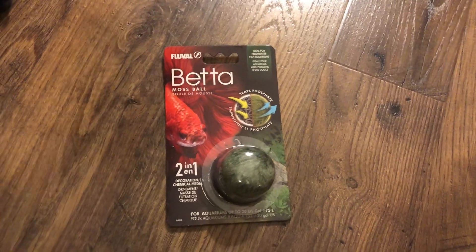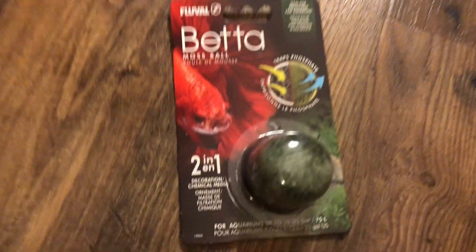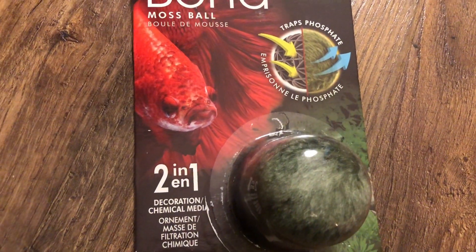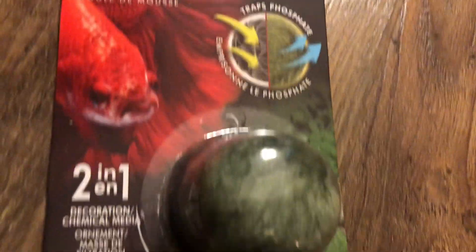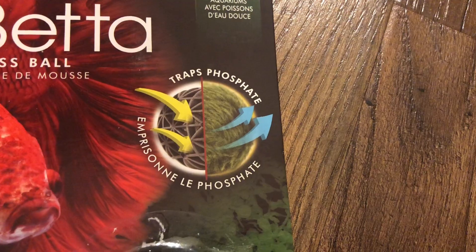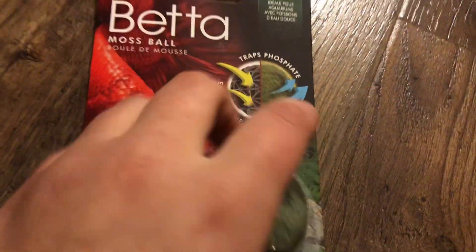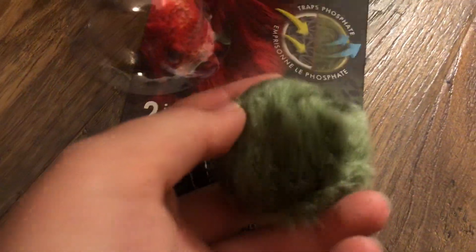Continuing on with the fish theme, here's a fake moss ball. This isn't a Christmas themed item, but I guess it could be considered Christmasy — it's kind of green. Basically you can't find actual live moss balls in pet stores anywhere, so I decided to just get a fake one. It does have the same kind of benefits that live plants do. It's pretty fluffy and soft, and Charlie's trying to eat it.